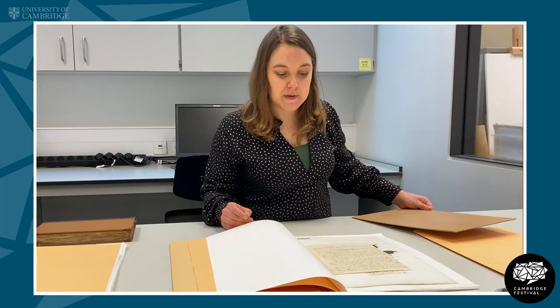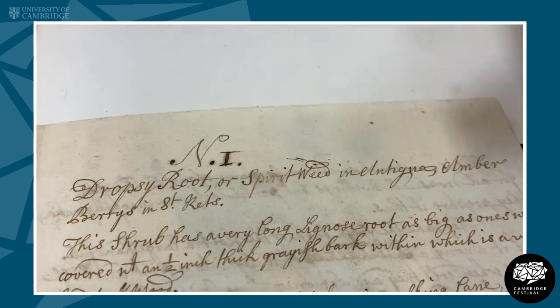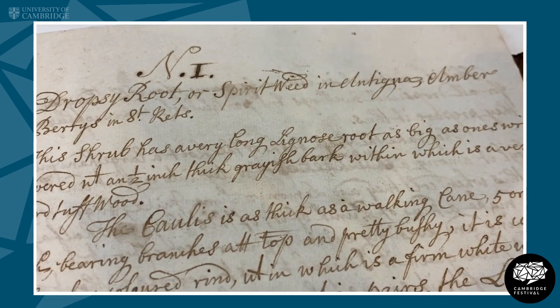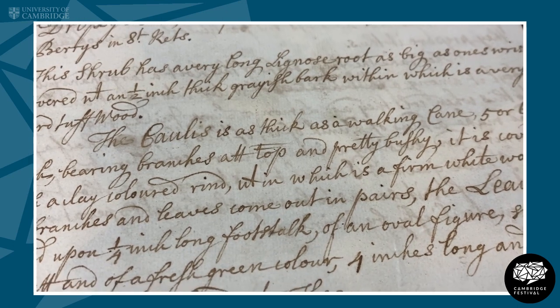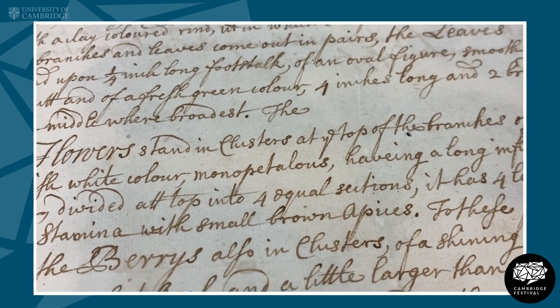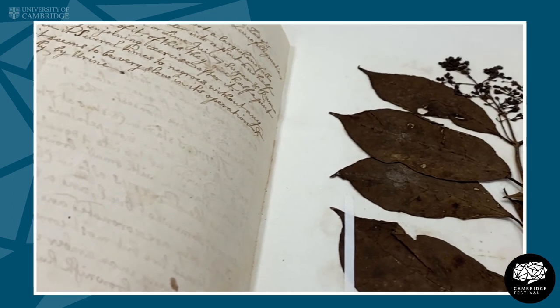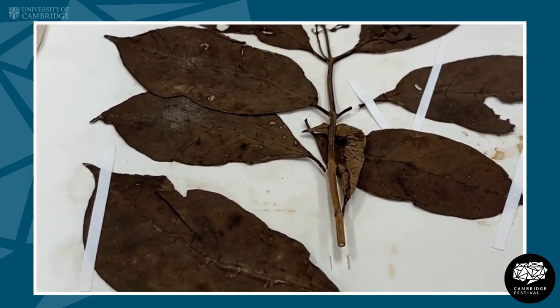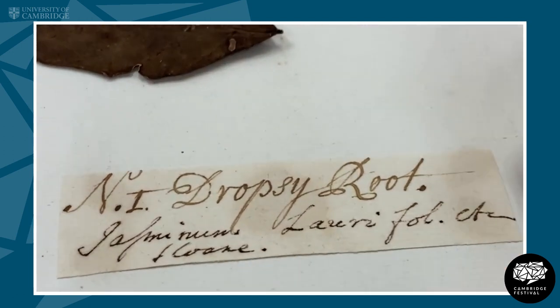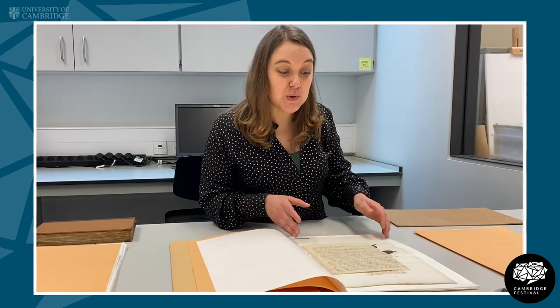Some of the specimens from this period were collected because they had particular economic or medicinal uses, and this is one where we have a whole page of notes on the specimen about how to identify the plant, how to prepare the plant, and how to use it medicinally. We have the plant material and then we have the label attached — the original label with a common name and then a later Latin name added. Many specimens from this time period would be collected with particular uses in mind.